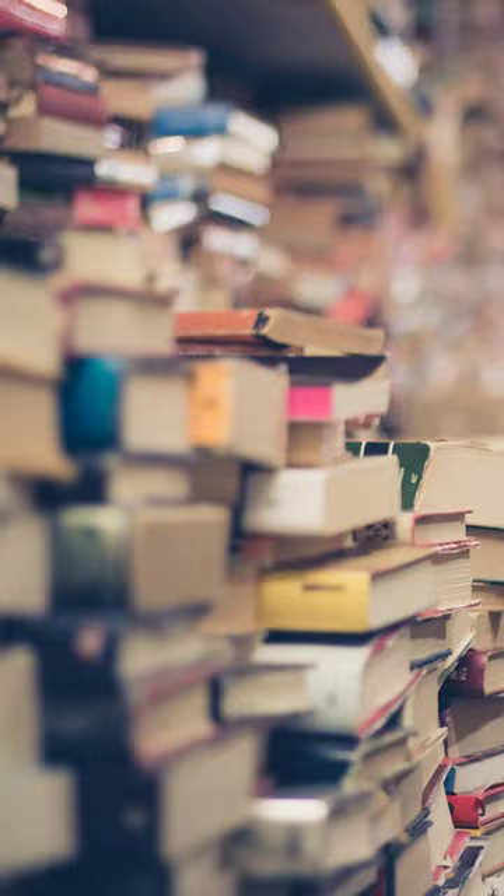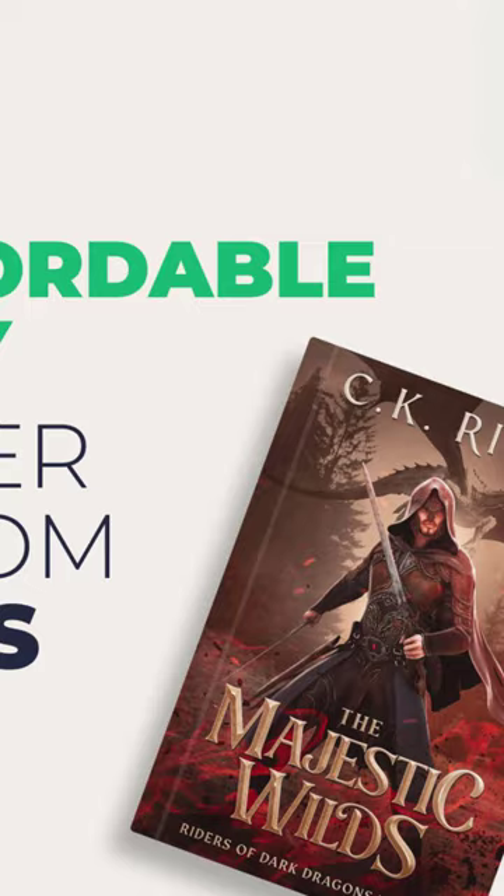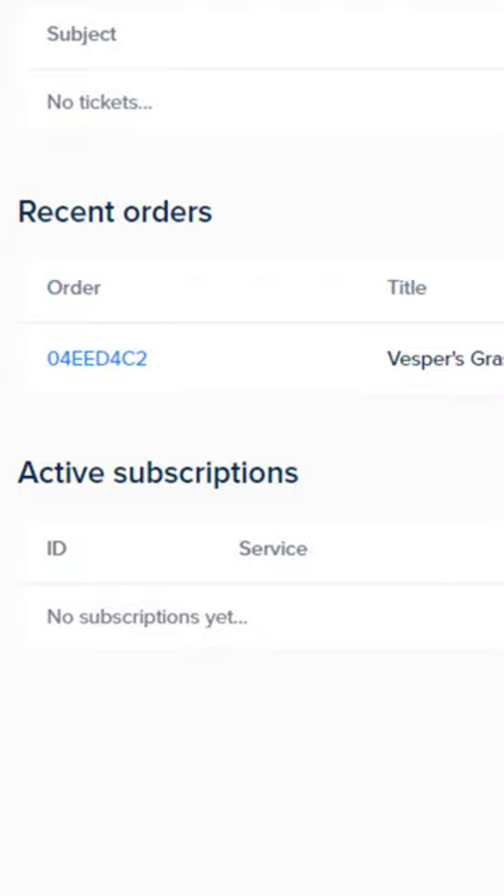Recently, we had a giveaway for a free ebook and print book cover design by Git Covers worth 20 bucks, where Mel Kepler was our lucky winner. Within eight days, she had a cover design she could be proud of. Before I reveal the $20 ebook and print book cover design package,